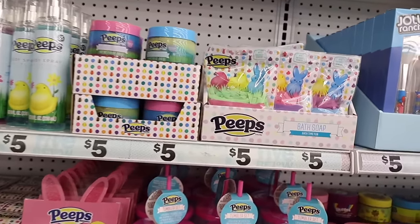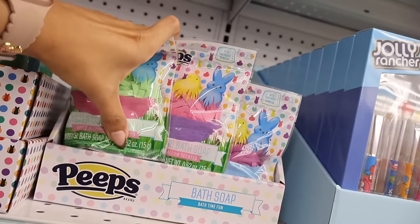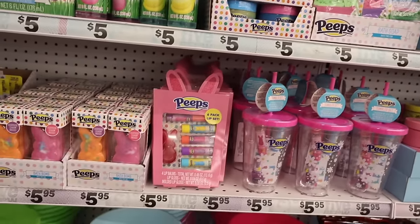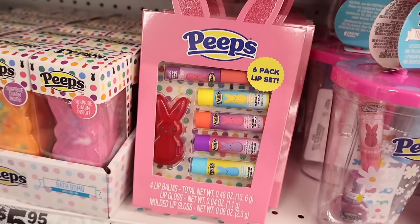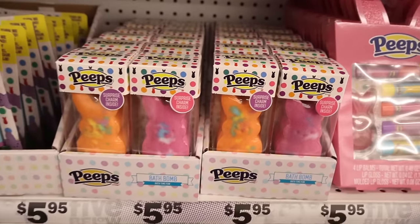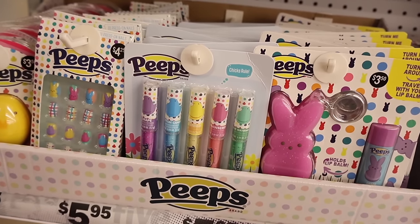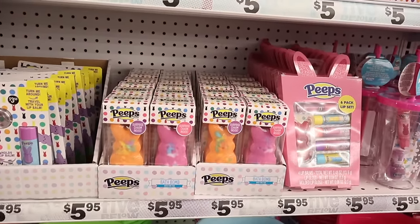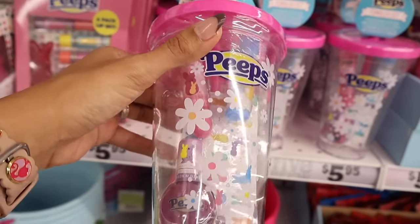Moving on, they have Peeps bath soap — apple marshmallow, cherry marshmallow, and grape marshmallow. Down here they have the Peeps six-pack lip set with strawberry, grape, cotton candy, vanilla, and a lip gloss, plus a surprise charm inside, in pink or orange. There's also a travel lip balm keychain set with Peeps lip gloss in watermelon, strawberry, vanilla, cotton candy, and grape scents, plus press-on nails. The surprise charm is really cute — perfect for Easter baskets.